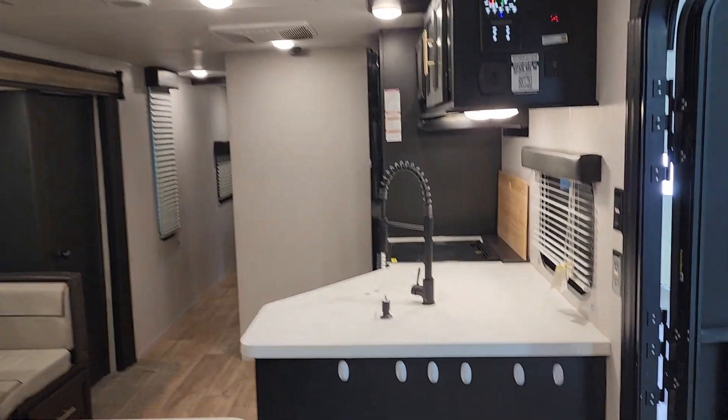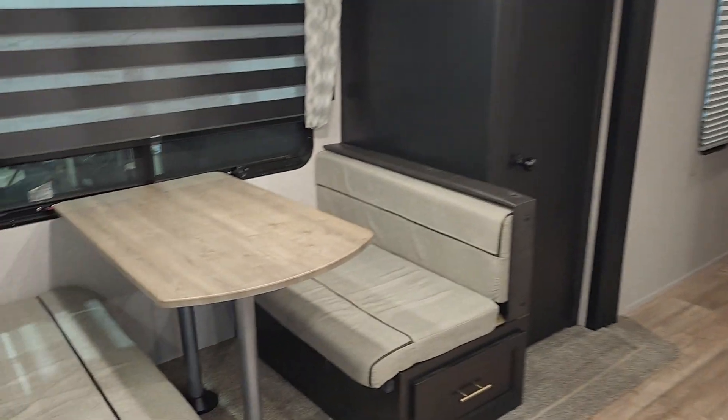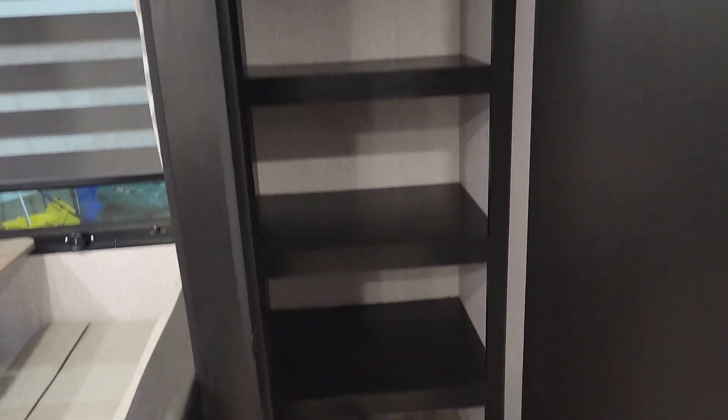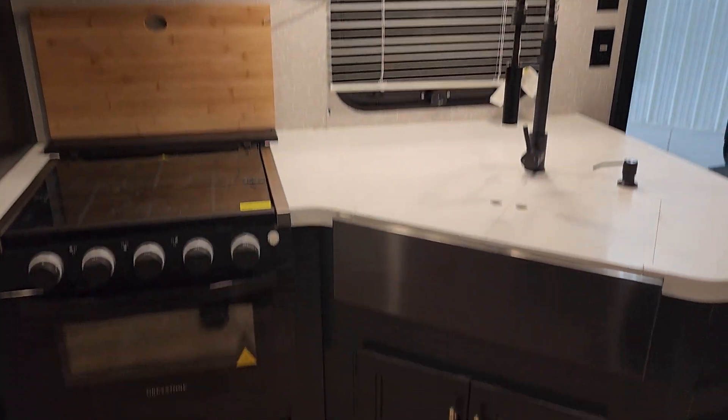Lots of open space in here. You get your sink with soap dispenser, a great booth dinette. Head on over here and take a look at the size of this pantry — that thing is massive. The finishes are amazing in this unit as well, microwave, lots of storage up and down.